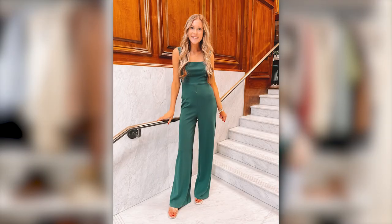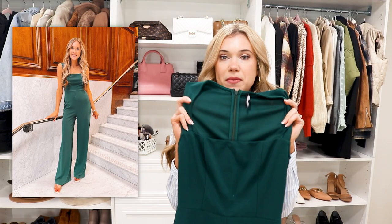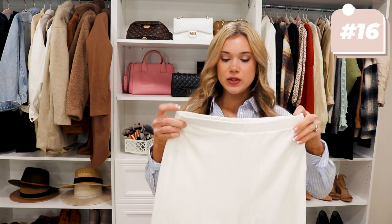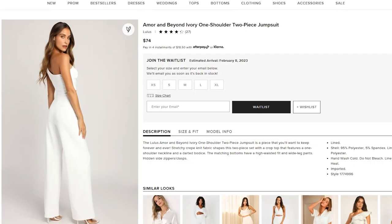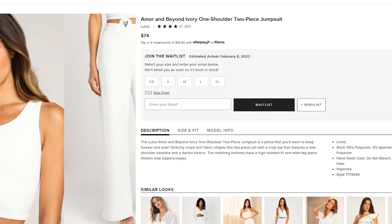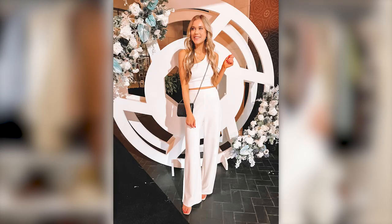I have worn this jumpsuit so many times — it's so comfortable and chic, comes in lots of color options including a fancy black. It looks great with heels or low block heels and statement earrings, and you can even throw your hair up. It's just a zip-up the back with a nice stretchy material. Next up is this cute white two-piece set — long wide-leg pants and a cropped top that shows just a tiny bit of midriff. It's really stretchy and gives a very classy, timeless look.